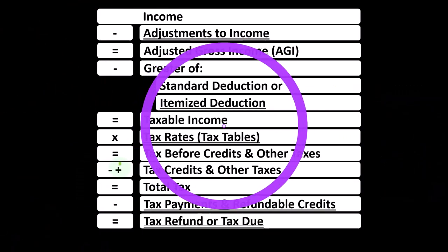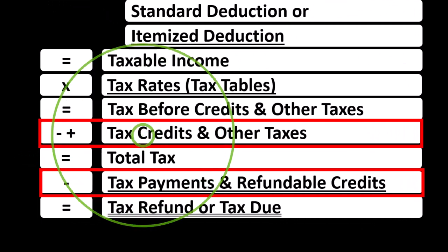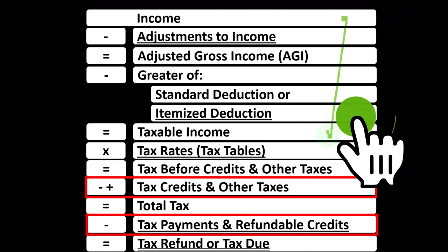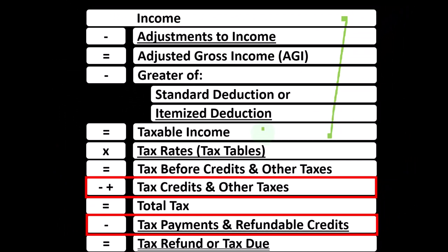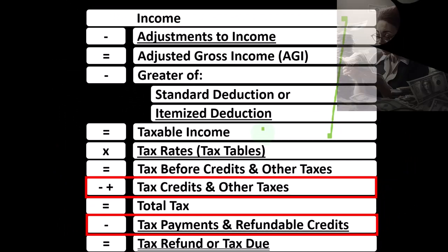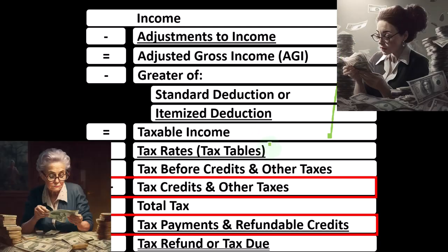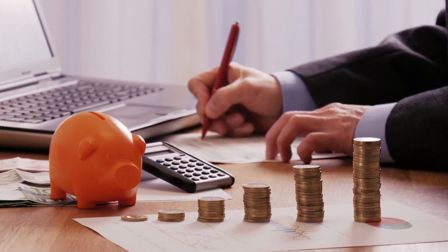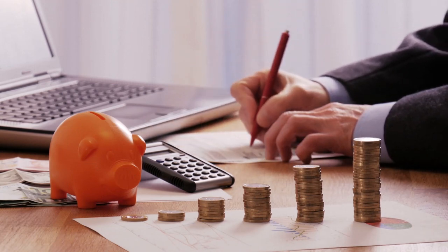Looking at the income tax formula, we're down at the bottom where the credits are located. The first half of the income tax formula is, in essence, an income statement — the bottom of it being taxable income. We calculate the tax on the taxable income with the progressive tax system to get to the tax before credits and other taxes, such as self-employment tax, then the payments, which include estimated tax payments and withholdings, to get to the bottom line: tax refund or tax due.